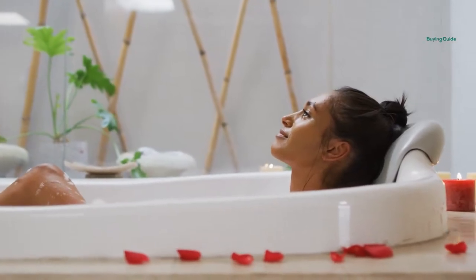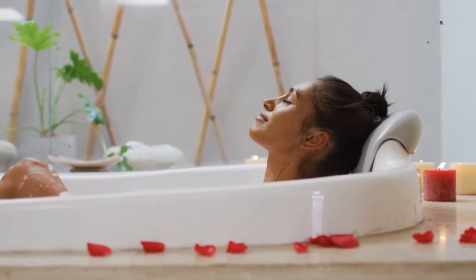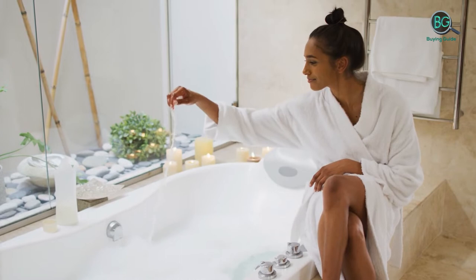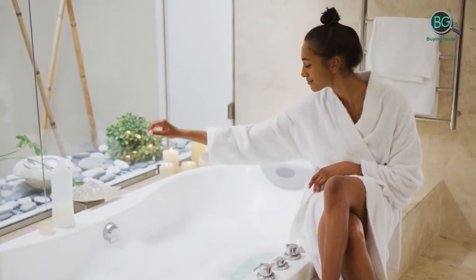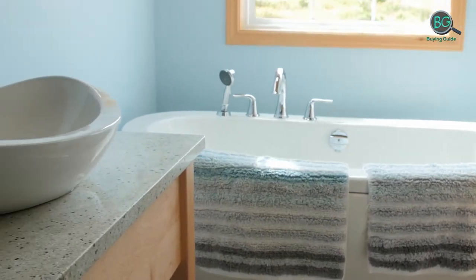In this review we will be discussing in detail the best bathtubs available in the market today. This list was created based on my viewpoints as well as the cost situation in the market, so whether you need the best bathtubs, this list will show the products available for that.